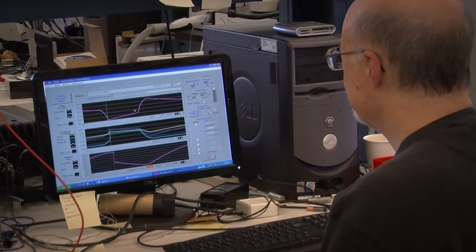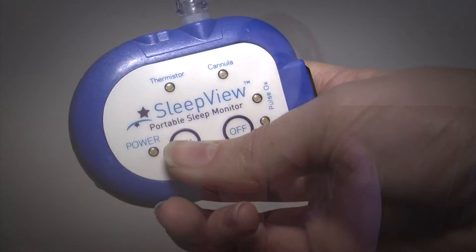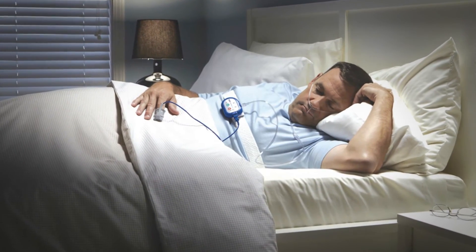The SleepView product that Magnet helped us with has been very successful, and we were able to achieve a good workable design that's been in the field for a few years now. CleveMed and Magnet worked together to make the SleepView product both functional and manufacturable, and it's been a great success in the industry.